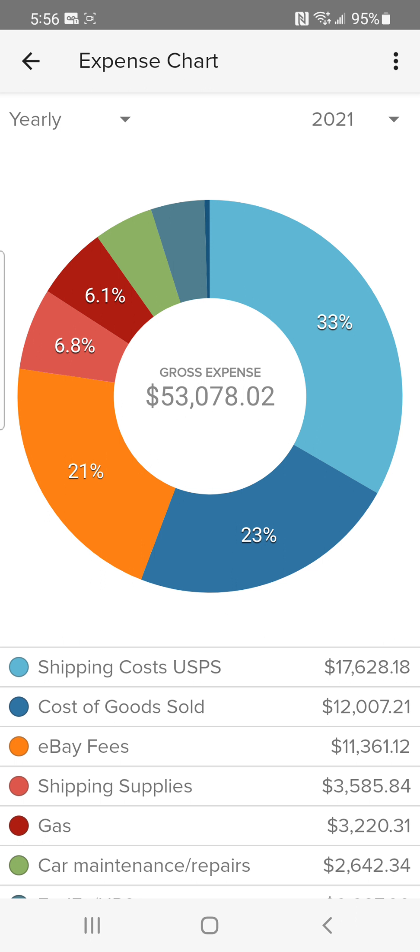As you can see here, here's my expense chart. I had a little over fifty-three thousand dollars in expenses. At the bottom you'll see shipping costs through the post office were over seventeen thousand alone — that's my highest expense. Cost of goods sold — all the items I sold in 2021 — the total amount I paid for all those items was twelve thousand dollars.